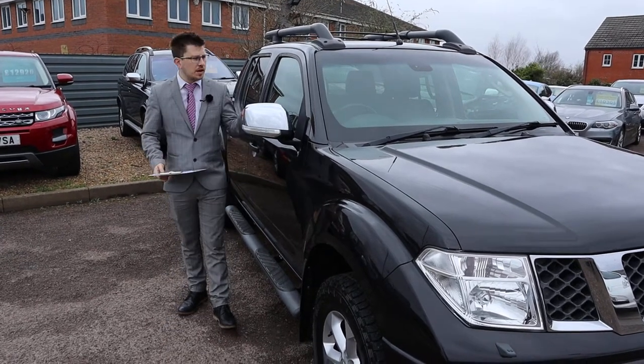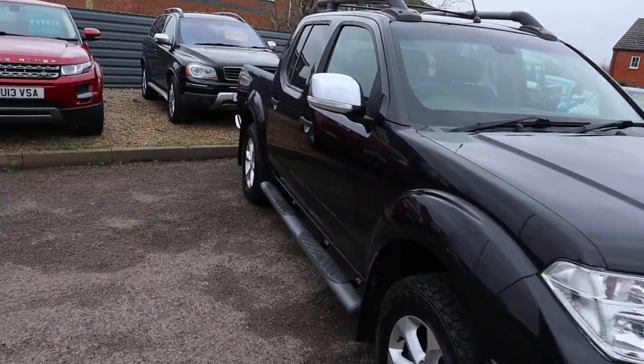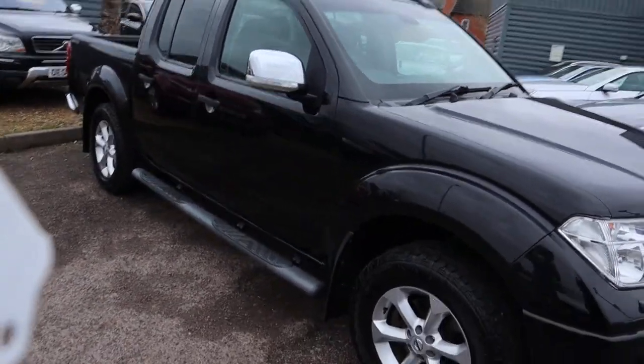Welcome to Country Car, my name's Tom. Brand new to stock is this lovely Nissan Navara. I'm going to give you a walk around it today and show you a few of the features and the general condition of it.